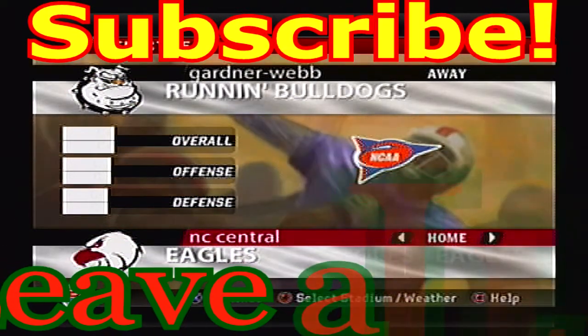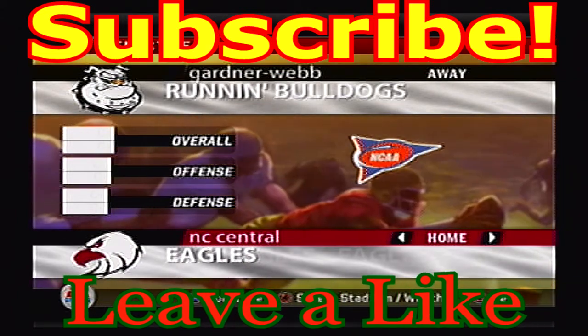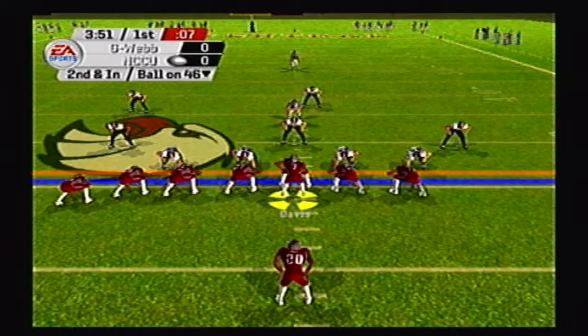Hello and welcome back to the channel. Today we've got some more FCS South tournament action as the Gardner-Webb Running Bulldogs travel to take on the North Carolina Central Eagles in round two, game three.